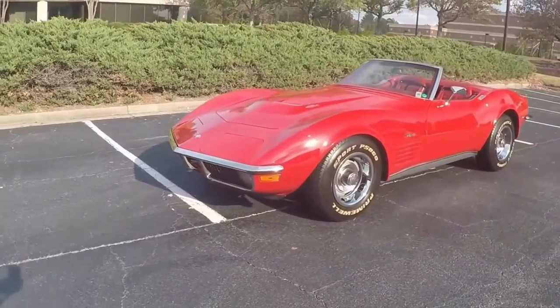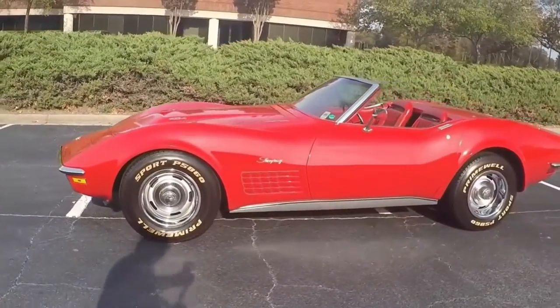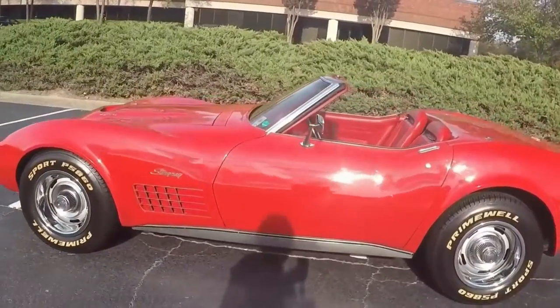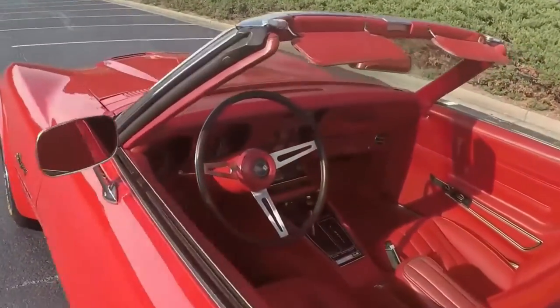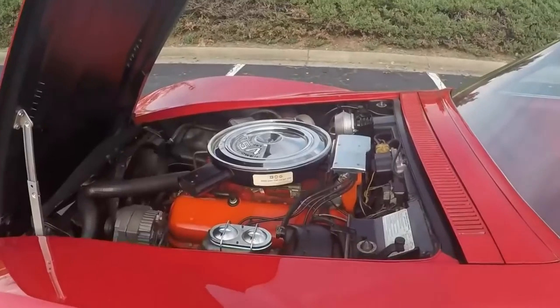And it drives very, very tight on the steering with no noticeable noise or rattles or squeaks of any kind. I'll take it for a ride here in a minute and maybe you can get a feel for it that way.